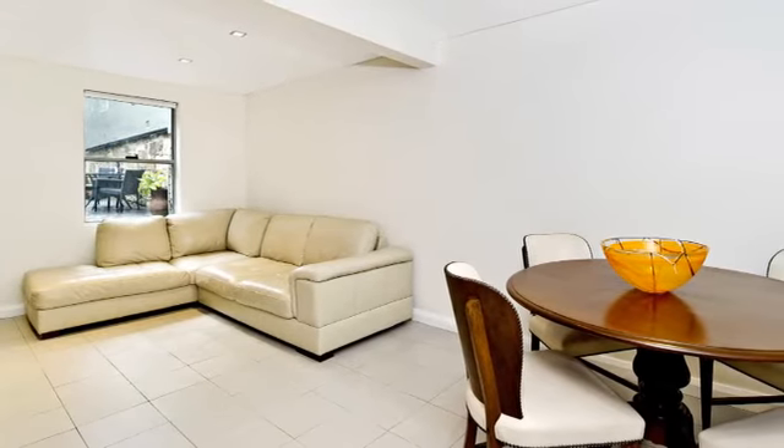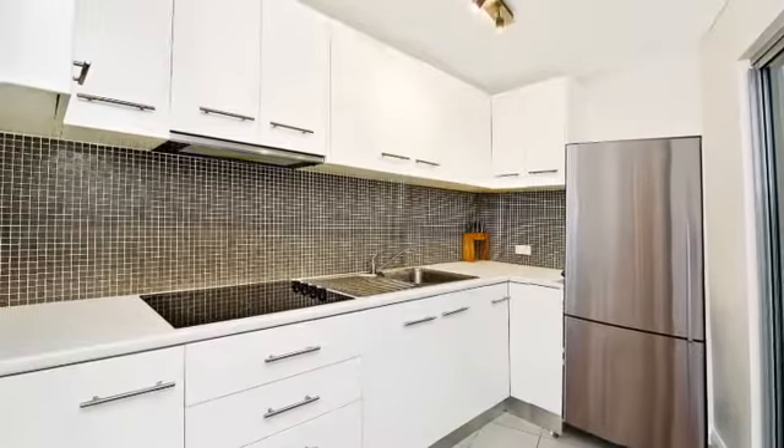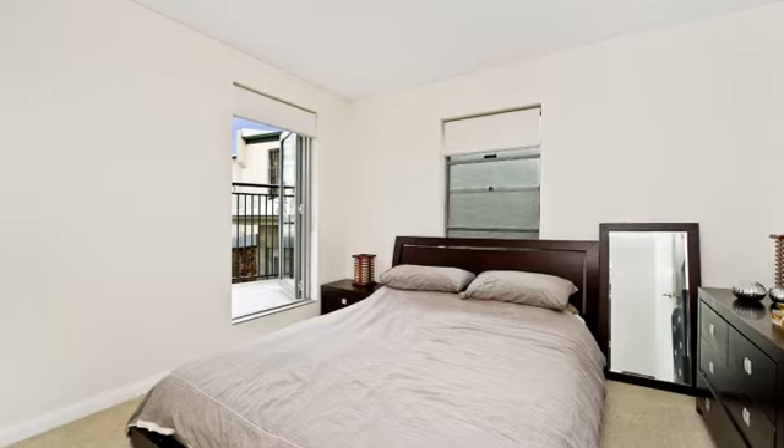Features include open-plan living and dining space dressed in crisp neutral tones, a sleek contemporary kitchen with adjoining laundry, upstairs bedroom with adjoining study and charming sun-kissed balcony, and a designer bathroom.